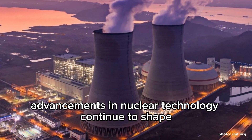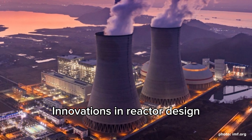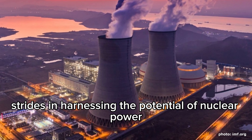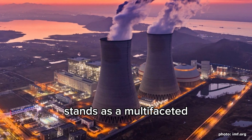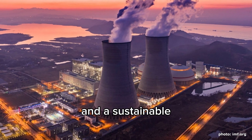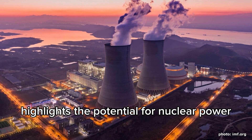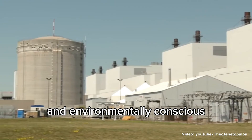As we move forward, advancements in nuclear technology continue to shape the future of energy production. Innovations in reactor design, fuel efficiency, waste management, and safety systems promise even greater strides in harnessing the potential of nuclear power while addressing existing concerns. Ultimately, nuclear power stands as a multifaceted energy solution, offering a bridge between our current energy needs and a sustainable, greener future. Its role in the global energy landscape, when coupled with ongoing research and responsible practices, highlights the potential for nuclear power to be a vital component of a diversified and environmentally conscious energy portfolio.